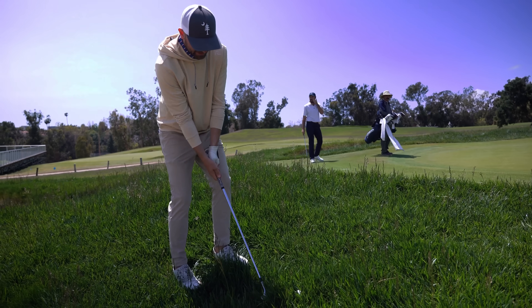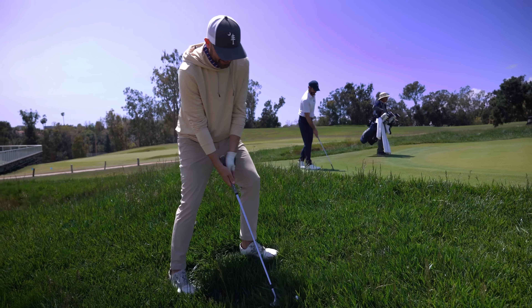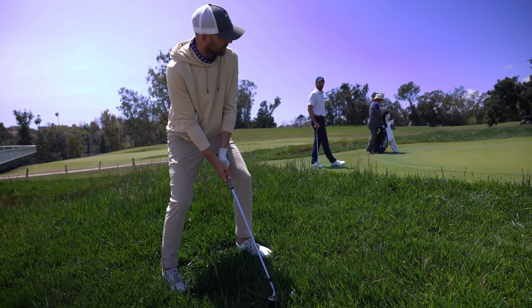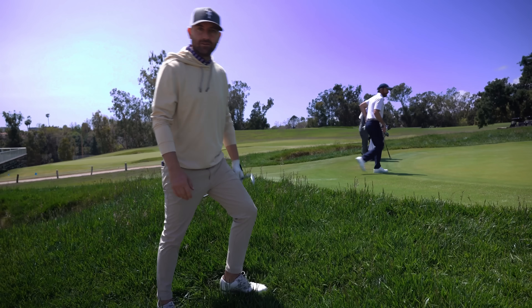This rough is gnarly — we don't get this in northeast Florida too often. Pretty juicy. We'll shift through it here. Great shot — how do you do it?